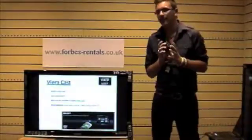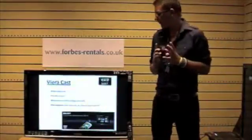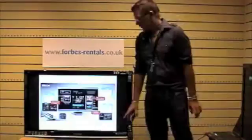Today I'm going to give a short presentation on what VieraCast is. I'm going to aim to answer four main question points: what is VieraCast? How does it work? What are the benefits to having VieraCast? And finally, what appliances have VieraCast, and do you need to buy a new TV or are there alternative ways?